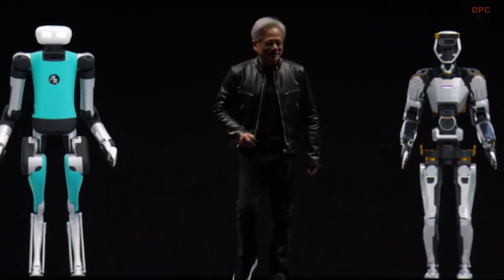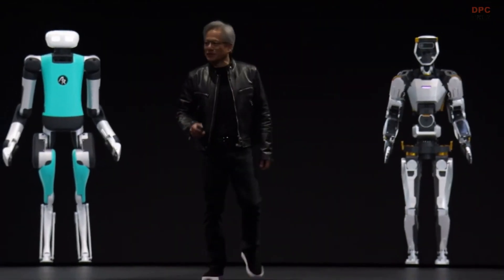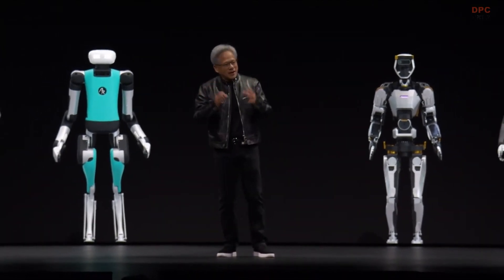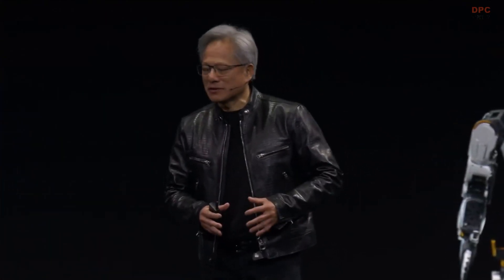The soul of NVIDIA — the intersection of computer graphics, physics, and artificial intelligence — it all came to bear at this moment. The name of that project: General Robotics 003.